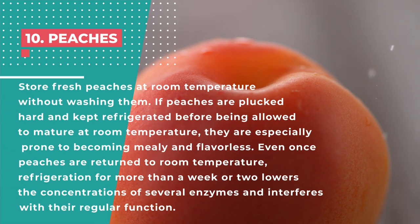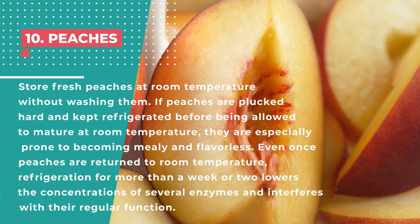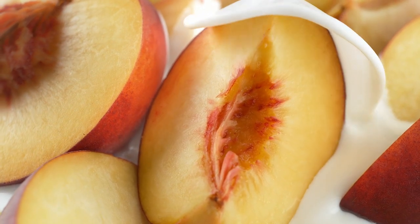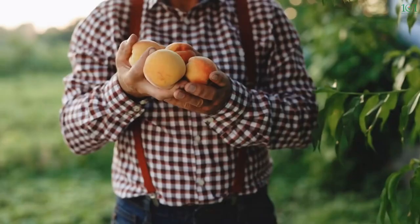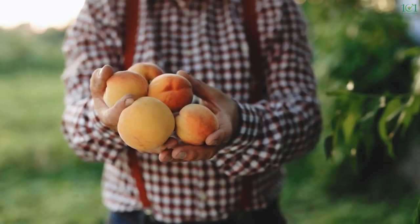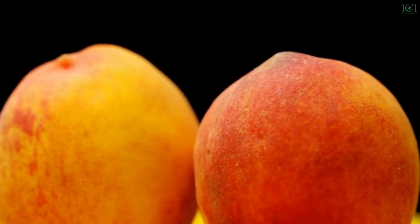Number 10: Peaches. Store fresh peaches at room temperature without washing them. If peaches are plucked hard and refrigerated before being allowed to mature at room temperature, they are especially prone to becoming mealy and flavorless. Even once returned to room temperature, refrigeration for more than a week or two lowers the concentrations of several enzymes and interferes with their regular function. According to Whole Foods Market's Culinary Development Manager Molly Siegler, peaches will start to dehydrate and get wrinkly and darker in color when stored in the refrigerator. Refrigeration will also impede the peaches' natural ripening process in addition to destroying their attractive appearance.